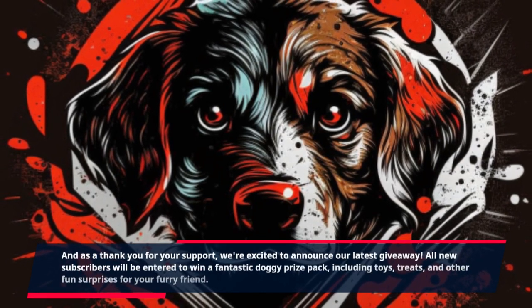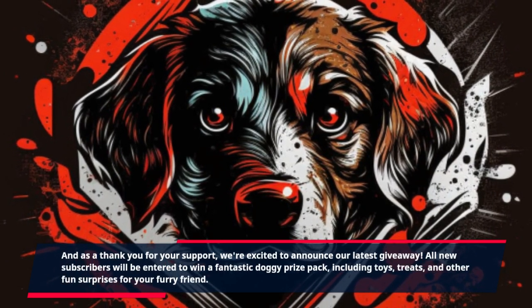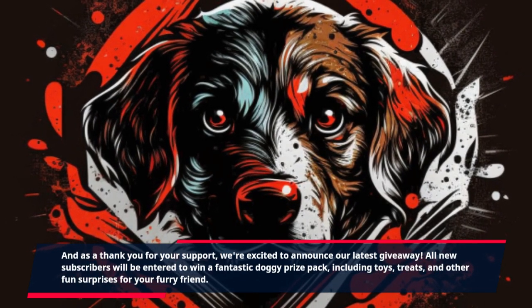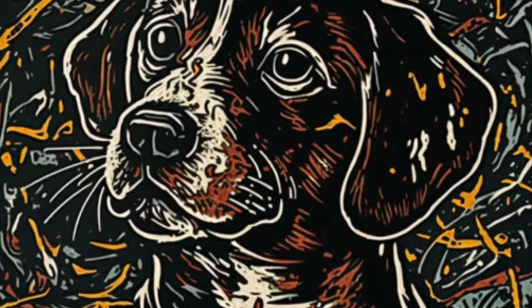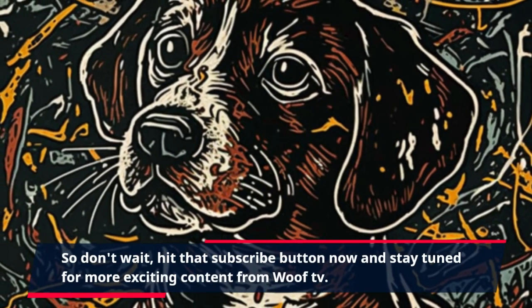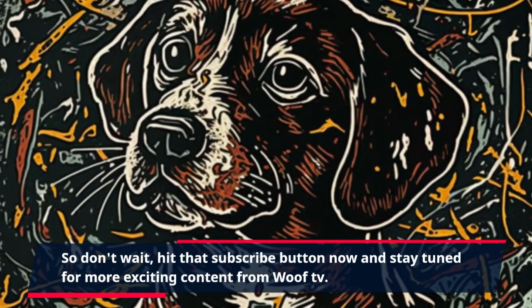All new subscribers will be entered to win a fantastic doggy prize pack, including toys, treats, and other fun surprises for your furry friend. So don't wait — hit that subscribe button now and stay tuned for more exciting content from Woof TV.